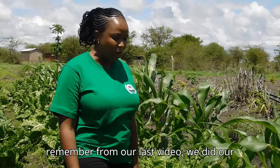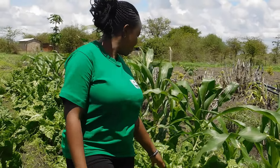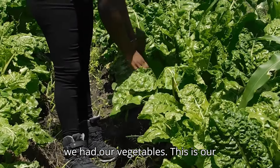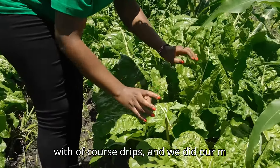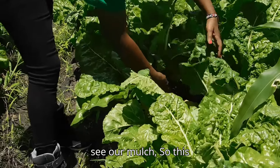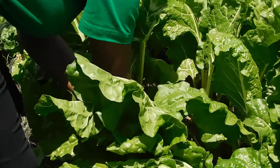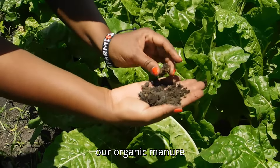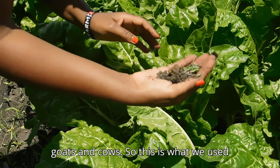From our last video we did our mulching and planted the vegetables — come with me, let me show you. Here is our spinach: a row of spinach with drip lines, and we did our mulching. This mulching is helping with water retention, and our soil is quite healthy.